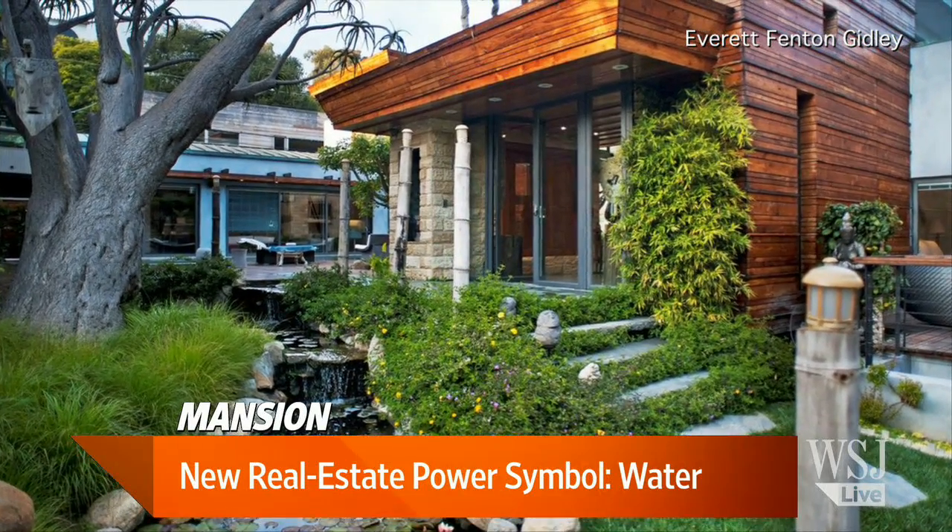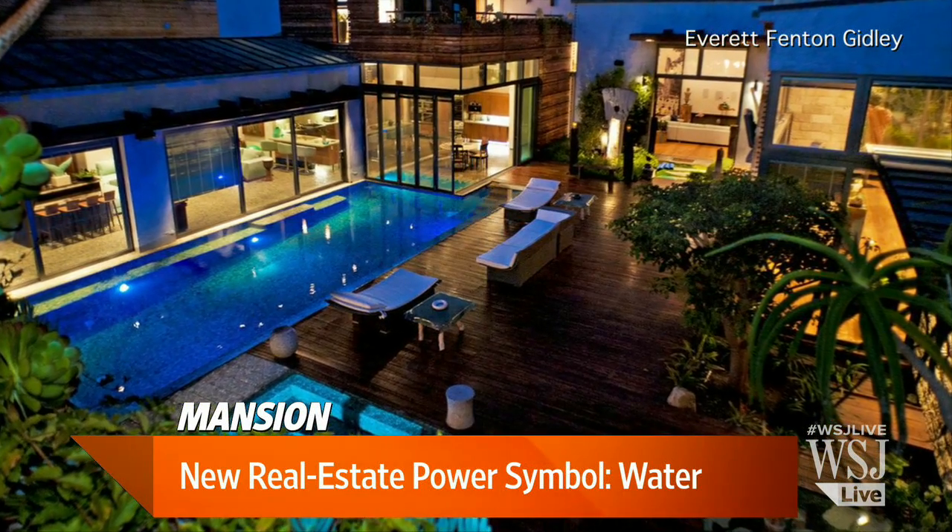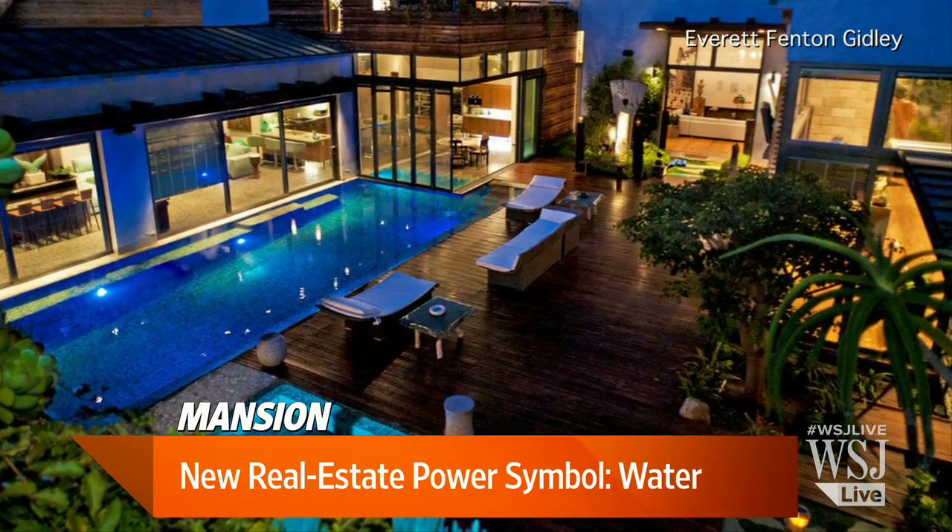We're back with WSJ Lunch Break. It is the new real estate power symbol: water, water everywhere. But what does it do to your bills and the resale value of your home? Lauren Shuker, one of our managing reporters, joins us now from Beverly Hills with the details.